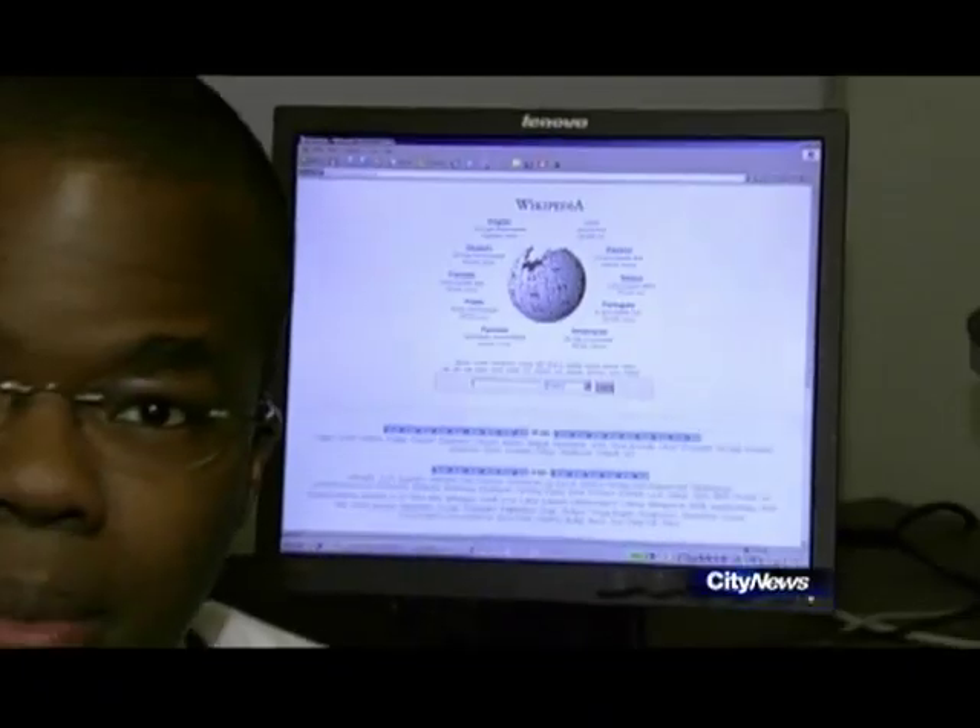Wikipedia can be an excellent source of information on a wide variety of topics, but according to a new study, when it comes to information about medications, it may not be giving you the full story.